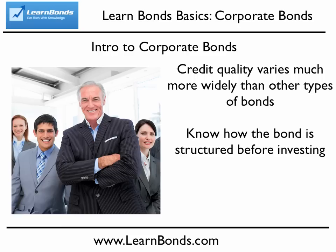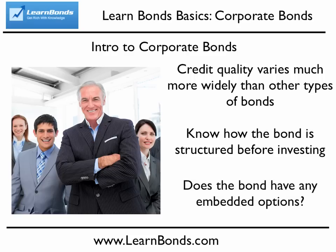Lastly, you want to understand if the bond has any embedded options, like a call option, which usually benefits the corporation, or a convertibility option, which can benefit the investor. I've included links below this video with educational materials on each of these factors.